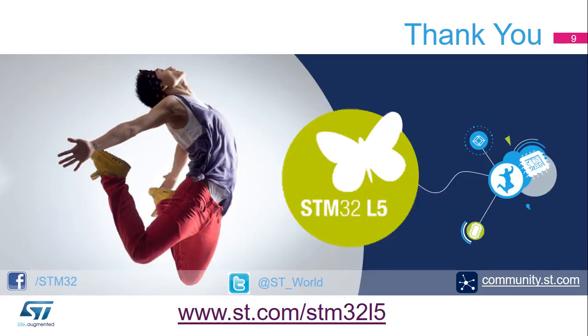Now, let's get started with the training. Do not hesitate to follow the events and news about this product on our website at www.st.com/STM32L5. Thank you.